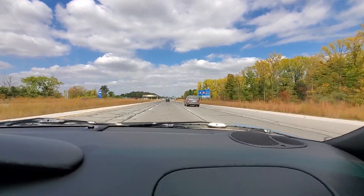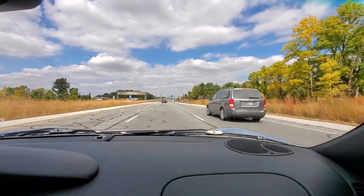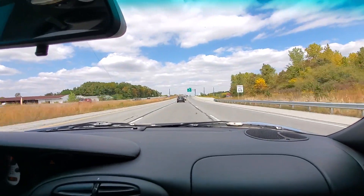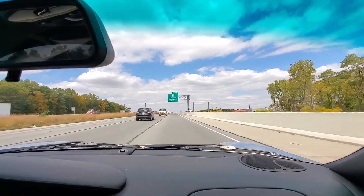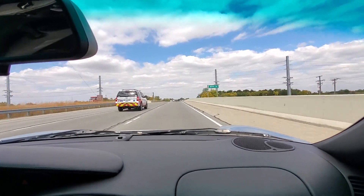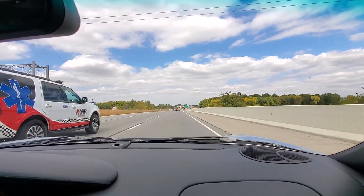We'll roll the windows up so you can see the difference between windows down versus windows up. As you can see, you can hear it — we're still doing about 75 miles an hour. Put it over in tiptronic auto mode, about 2500 RPM, slight drone in the back, but you can see we can still talk and record the video.